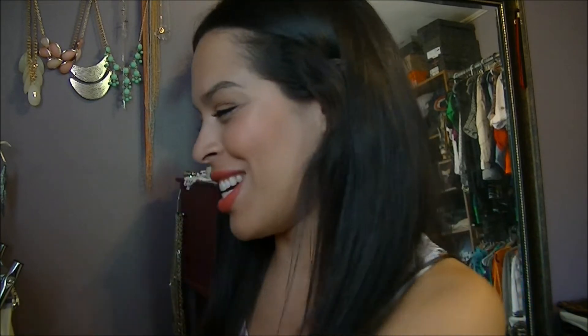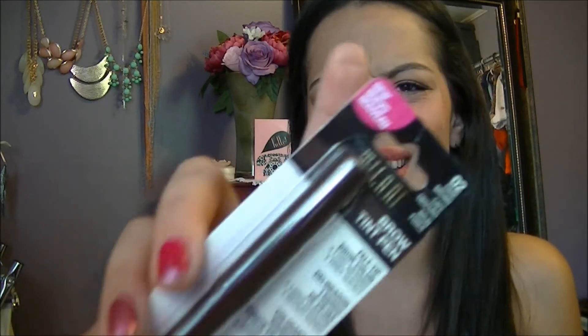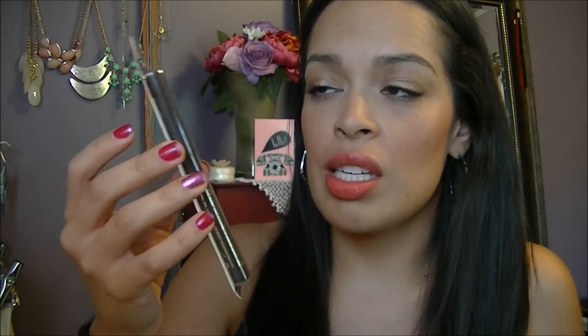Do you think it's too much if I use the turquoise mascara and liner? I'm going to try this Milani Brow Tint Pen in Dark Brown — I just thought it was interesting, I've never tried anything like this. I've been using the taupe eyeliner pencil from Wet n' Wild that I got for $0.69 on my brows and I love it, so I'll probably use that if this doesn't work out.